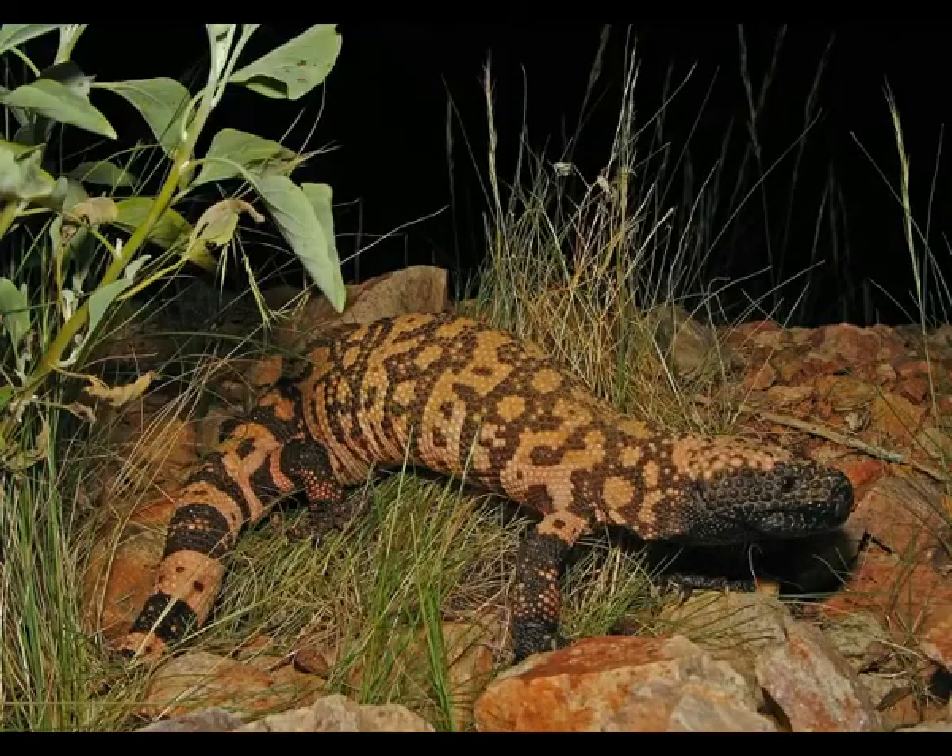The Gila monster is one of the two known venomous lizard species; the other one is the Mexican beaded lizard.